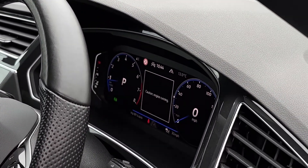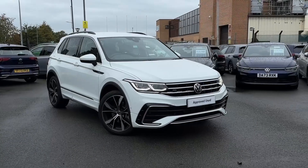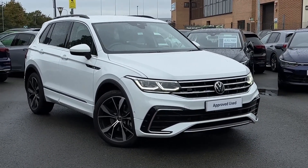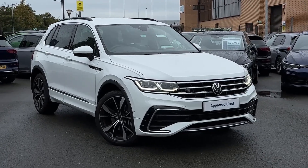Along with this there's also a virtual cockpit system. That will conclude this 360 walk-around of this approved used Volkswagen Tiguan R-Line. Thank you very much for watching and goodbye.